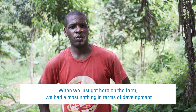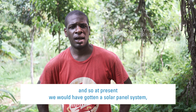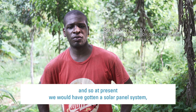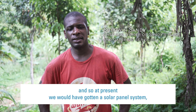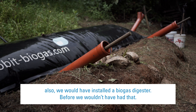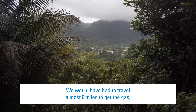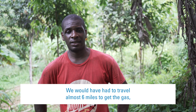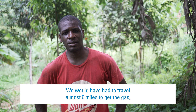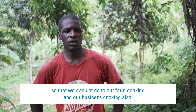When we just got here on the farm, we had almost nothing in terms of development. At present, we would have gotten a solar panel system and installed a biogas digester. Before, we would have had to travel almost six miles per day to get the gas, so that we can do our farm cooking and our business cooking also.